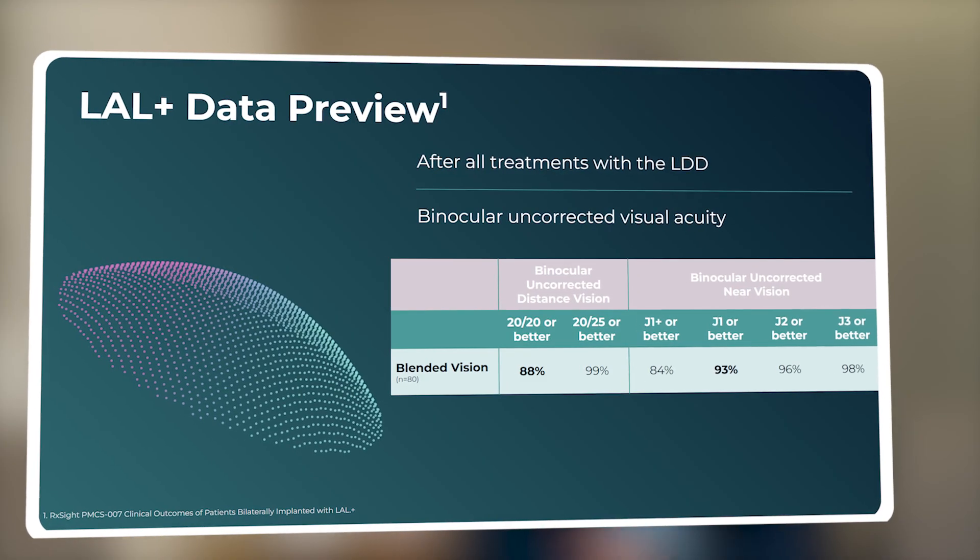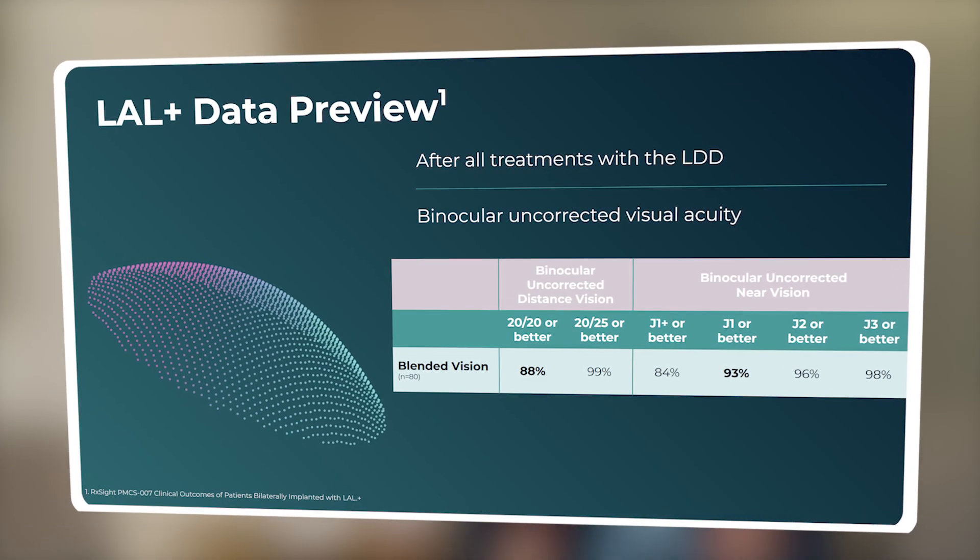Moving forward, the LAL Plus is basically going to be our standard. It's a fantastic option, so anybody who's looking for visual freedom almost all the time will go towards the LAL Plus.